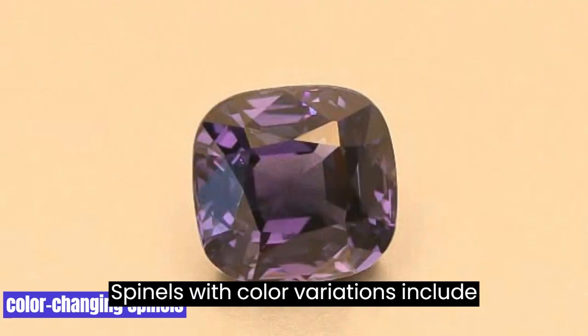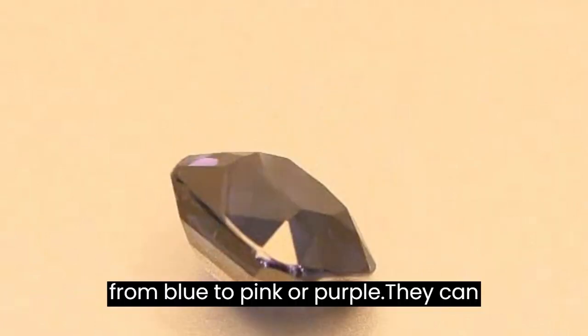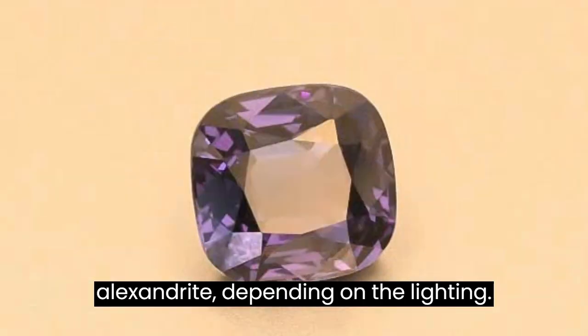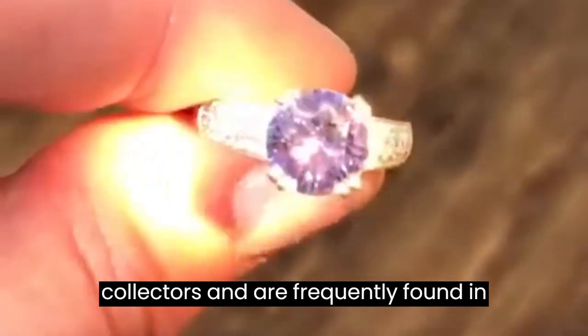3. Color-Change Spinel. Color-changing spinels can change from blue to pink or purple. They can take on a green appearance, similar to Alexandrite, depending on the lighting. These jewels are highly sought by collectors and are frequently found in vintage jewelry.